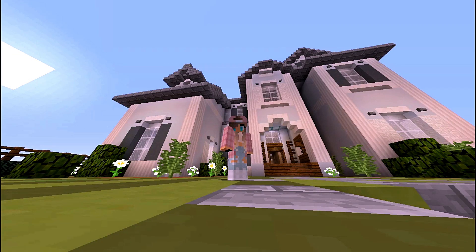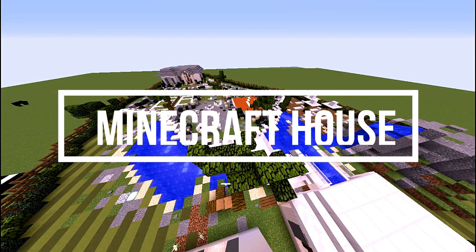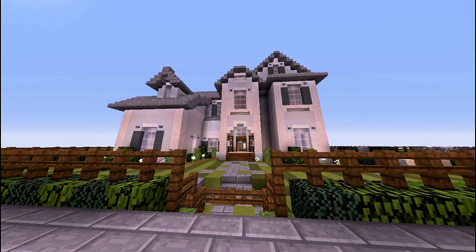Hey everyone! Welcome to today's video. I'm so happy you can make it to this video and welcome to my new house tour. I've been working on this house for about a week — this was like a month ago — but I put a lot of time and effort towards it. It just took me a while but I hope you really enjoy this. It's definitely out of my style but I really enjoyed having a new challenge.